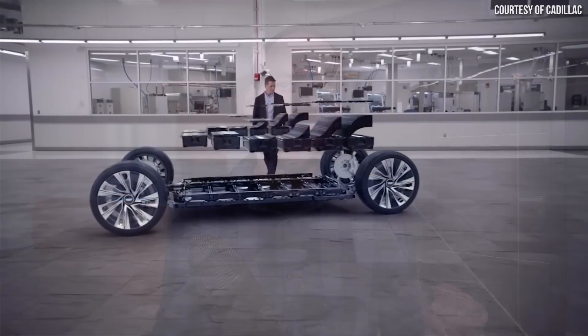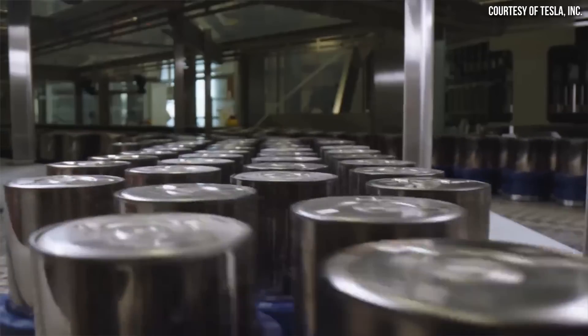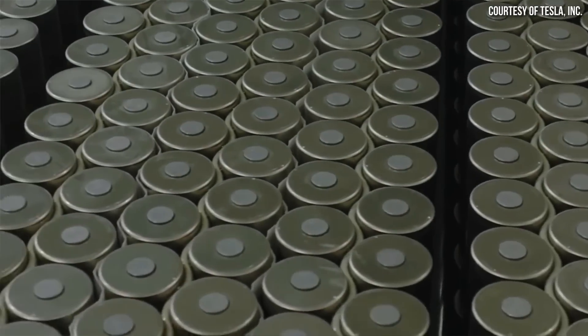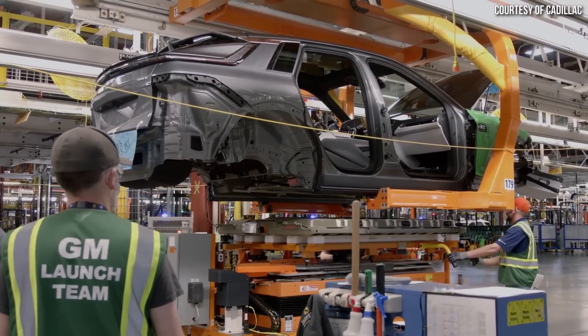Back in March of 2020, GM unveiled their new Ultium battery technology, and Tesla unveiled their new 4680 battery technology in September of 2020. Now that both of these batteries are actually in production, how do they really compare? I'm John and this is Cleaner Watt.